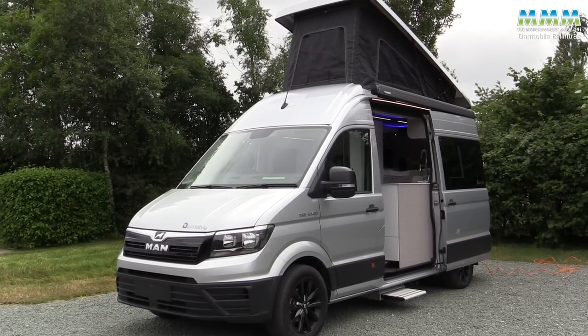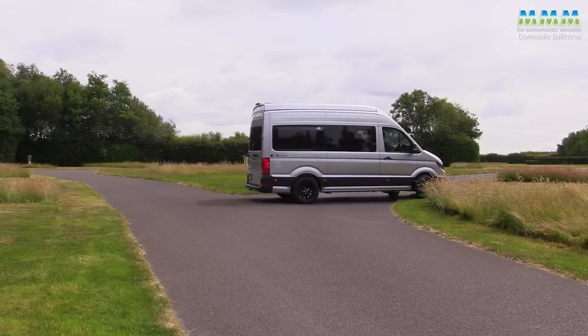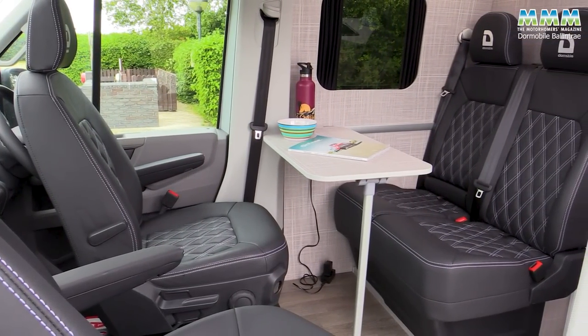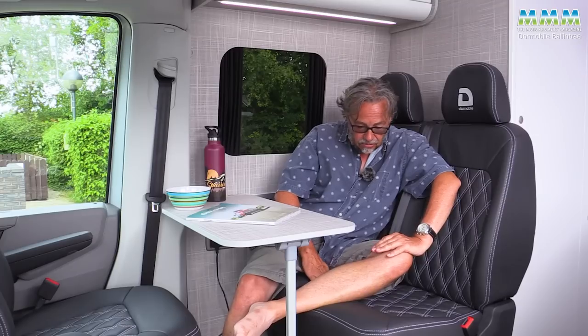Final verdict on the Dormobile Ballintrae — incidentally named after a seaside village in Northern Ireland near the Giant's Causeway. It starts with a huge advantage, being based on what must be the best base vehicle in its class: the MAN TGE. It's a nice size too — the six-metre class of van is so manoeuvrable, not too big but still able to give you all the facilities of a fixed bed and a proper washroom. I like the finish too — it's generally really nicely finished, with a quality feel from the Corian worktops to the Froli springs under the bed. It does feel like a premium campervan, with a really good rear travel seat.